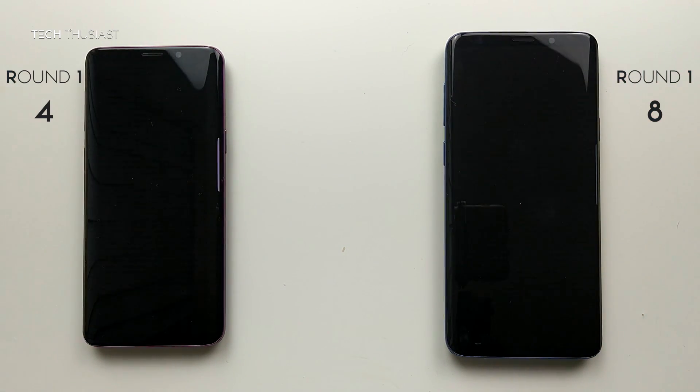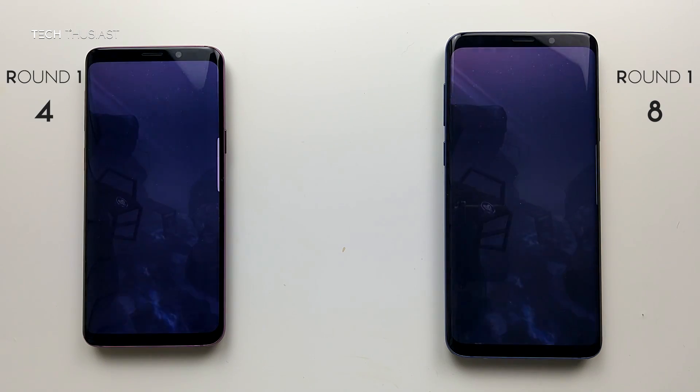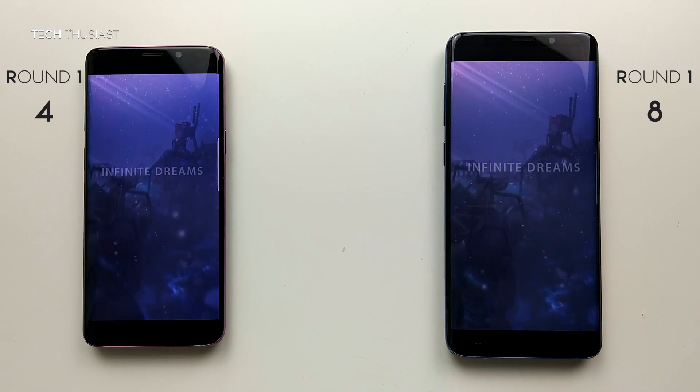Next is Sky Force. They both seem to be loading at the same time, and at the title screen they're both there at the same time.